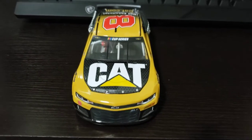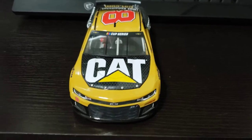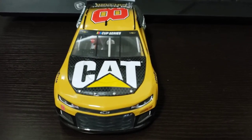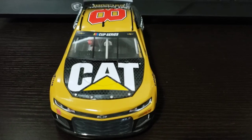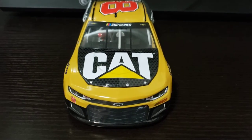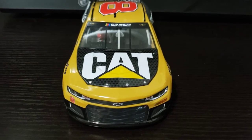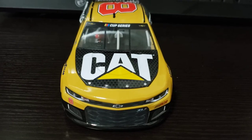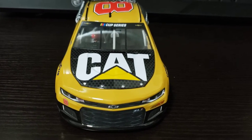Hey everyone, it's Porkin' Bunnies here. I'm back with another diecast review. I know I've had quite a break from posting on YouTube. I think the last video I posted was a Takis challenge, so it's been quite a while. I've been really busy, so I haven't had much time to make videos. Today I happen to have a day off from work, so I decided to make some diecast videos.